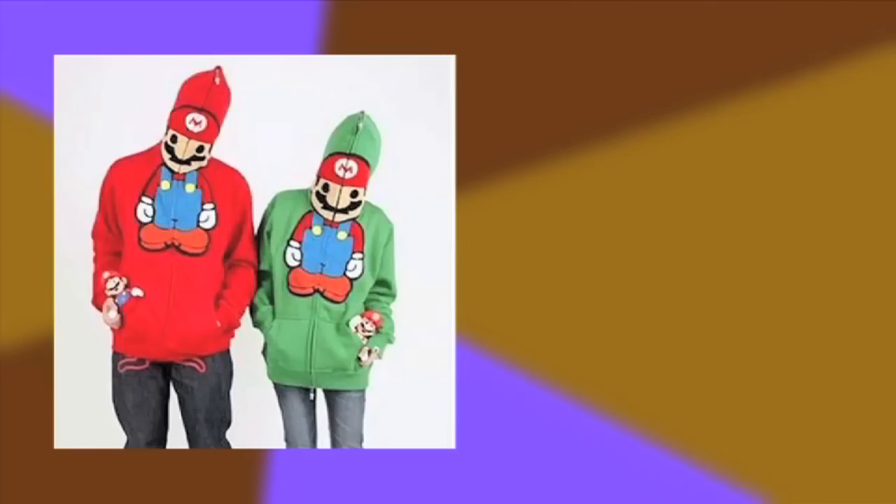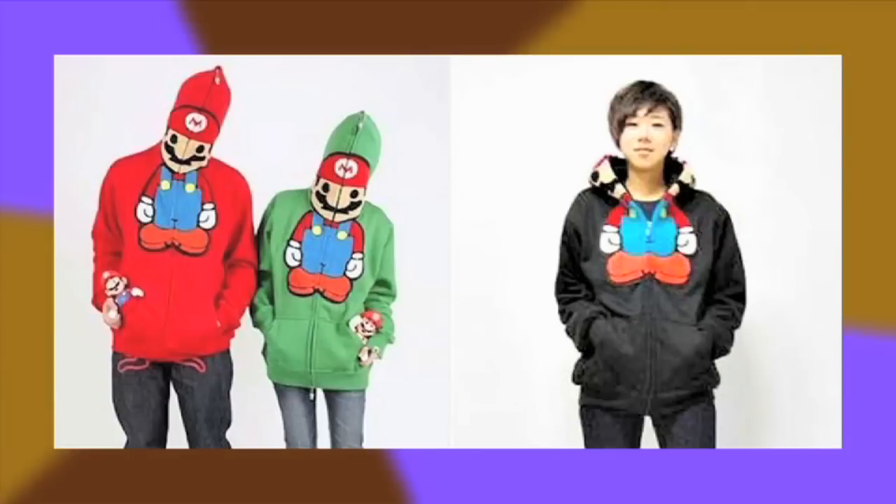This hoodie says high-five, but if you unzip it a little bit, it says live long and prosper. And here's a hoodie that zips up to look like Mario, and zips down to make you Mario.